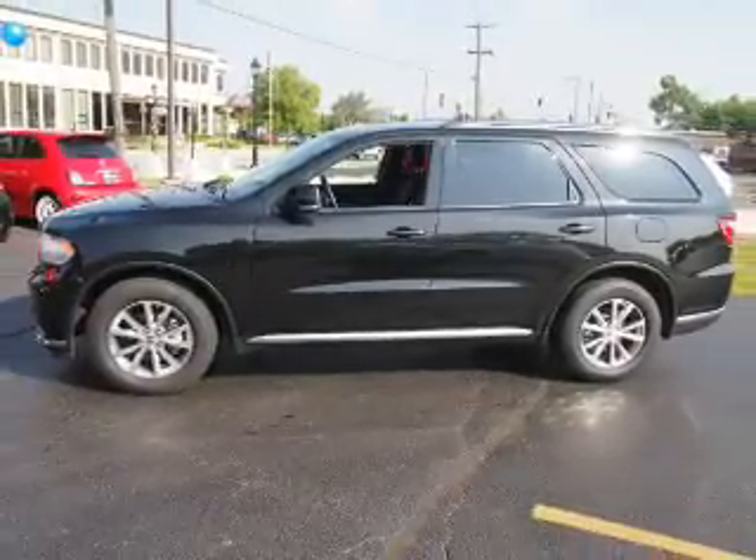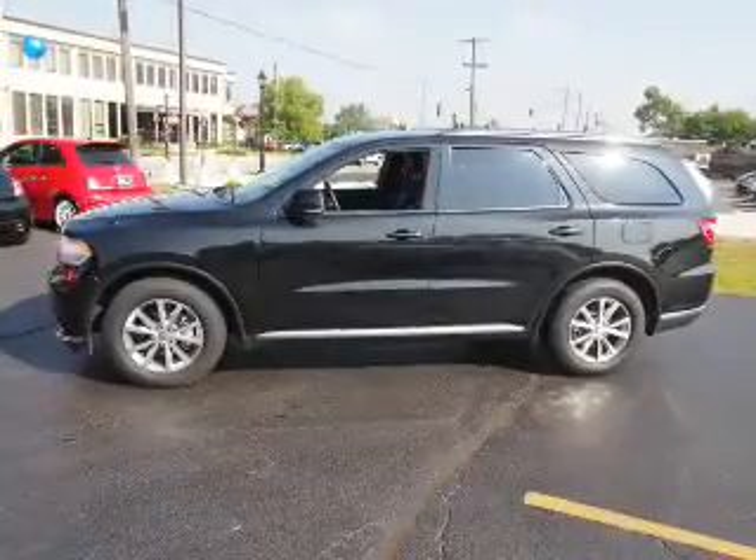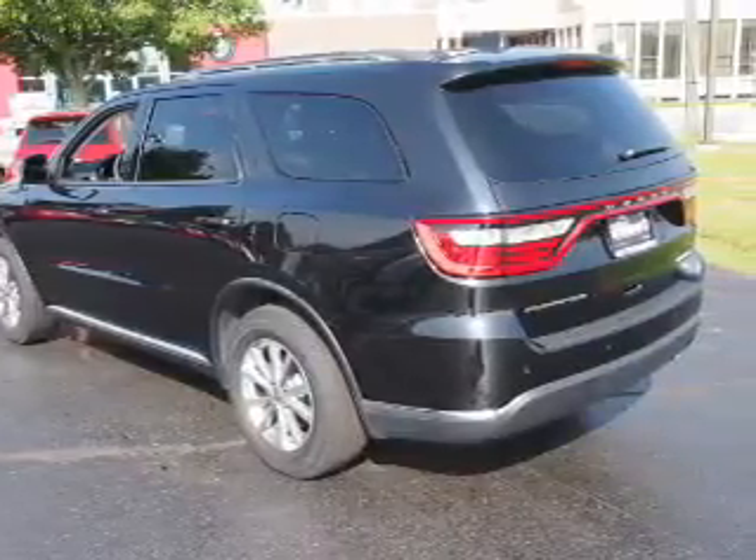Inside you'll find third row seats, leather seats, heated seats, steering wheel controls, memory seats, front airbags, side airbags, an adjustable tilt steering wheel, power seats, and cruise control.